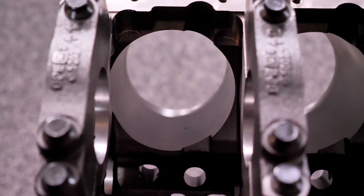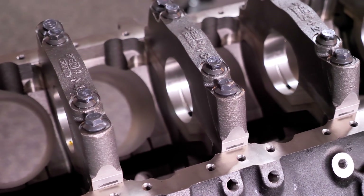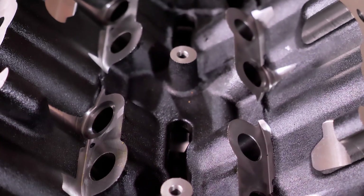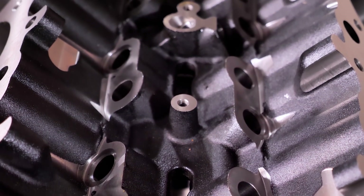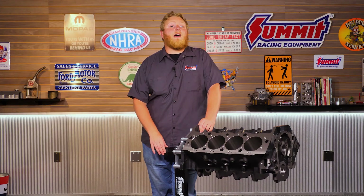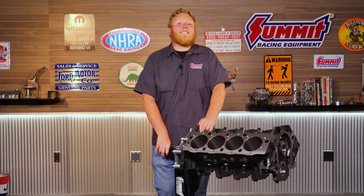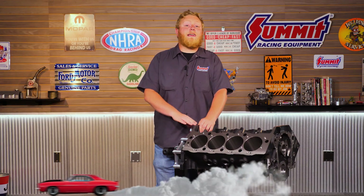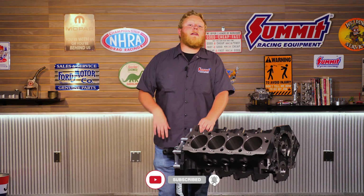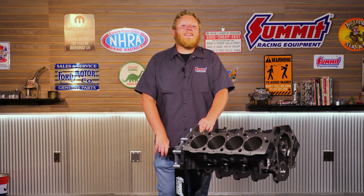In other words, they're the perfect replacement block for your race car, boat, tow rig, or classic muscle car, giving you better-than-new construction. You don't have to scout the junkyard for a usable block. We'll include a link to these blocks in the description so you can see the full lineup. Make sure to like and subscribe to the Summit Racing YouTube channel so you don't miss out on product features, vehicle builds, celebrity interviews, and so much more. Until next time, I'm Justin with Summit Racing — and the golden question is: what are you building?